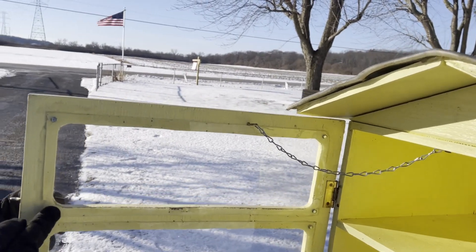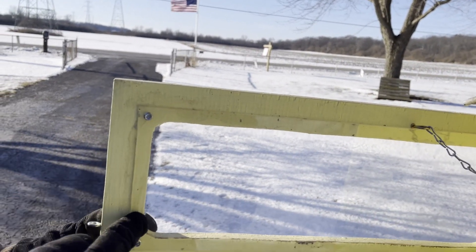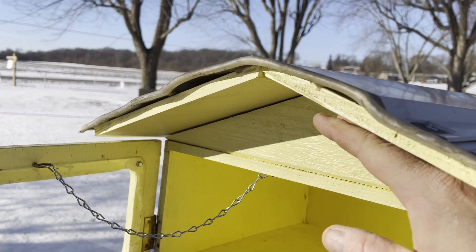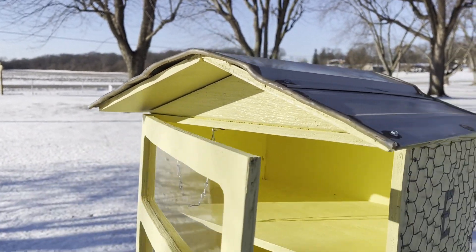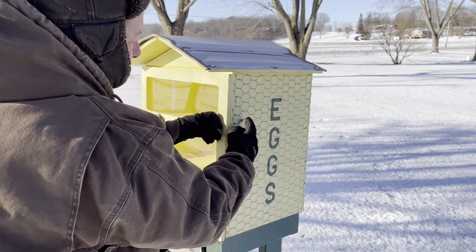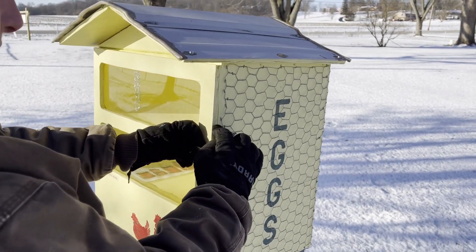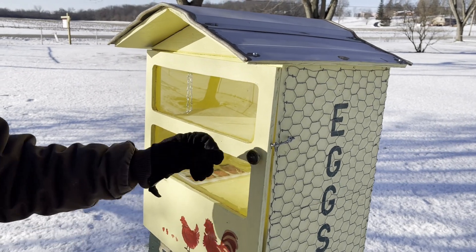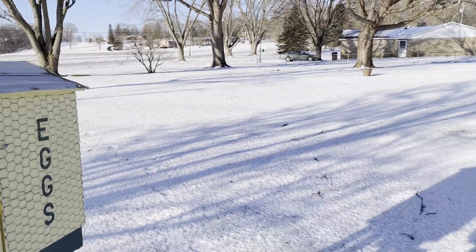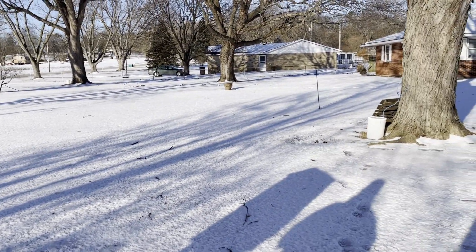The plexiglass is adhered and there is glue along here as well. There's an overhang that keeps the weather and moisture out. We found we needed a latch on here to make sure it stayed latched, because some people would push it in and it would open, so we had to put a latch on the side just to make sure.